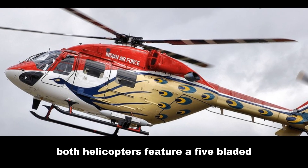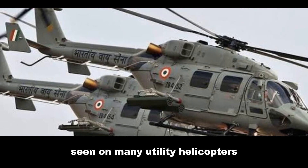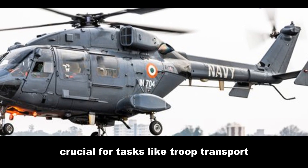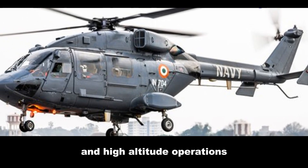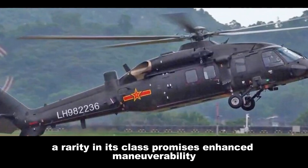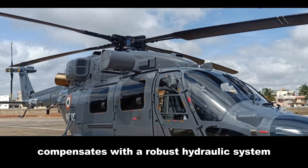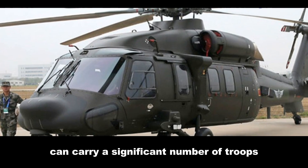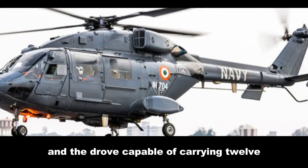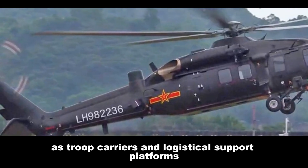Both helicopters feature a five-bladed main rotor design, a departure from the four-bladed configuration seen on many utility helicopters. This design choice hints at their emphasis on stability and reduced vibration, crucial for tasks like troop transport and high-altitude operations. The Z20's fly-by-wire control system, a rarity in its class, promises enhanced maneuverability and automated flight control. The Dhruv, while lacking fly-by-wire, compensates with a robust hydraulic system known for its reliability. Both helicopters can carry a significant number of troops, with the Z20 accommodating up to 15 and the Dhruv capable of carrying 12, underscoring their roles as troop carrier and logistical support platforms.